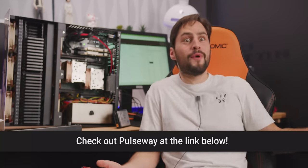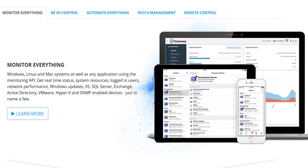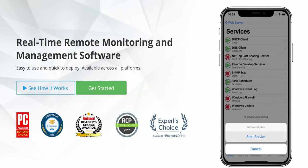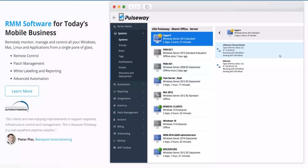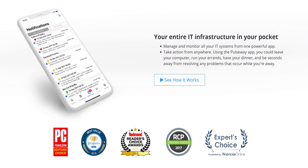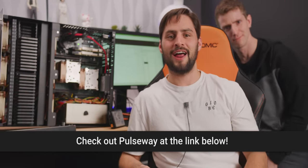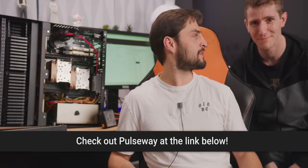Speaking of good deals, let me tell you about our sponsor. Pulseway is the real-time remote monitoring and management software that helps you fix problems on the go by sending commands from any mobile device. You can install and update all your systems on the go from a single app, and you can even deploy custom scripts to automate your IT tasks so you can spend less time working. Go to the link below and save 20% today.